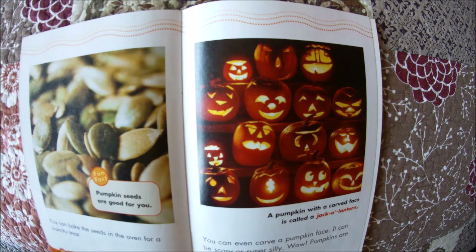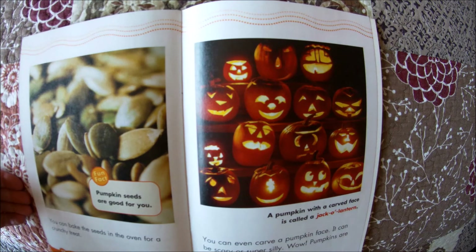You can even carve a pumpkin face. It can be scary or super silly. Pumpkins are one perfect fruit. A pumpkin with a carved face is called a jack-o-lantern.